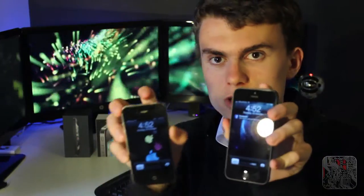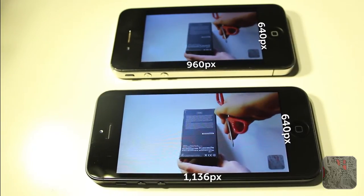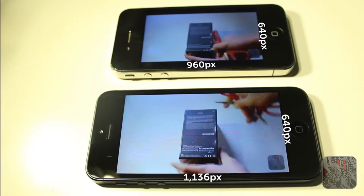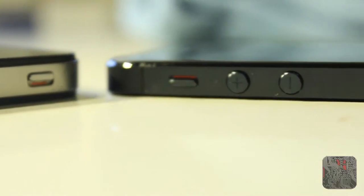They're both retina displays. However, because the iPhone 5 has a taller screen there are more pixels, but they both have the same pixel density of 326 ppi. While they may look similar, the iPhone 5 has a redesigned body — they do have a slightly similar design overall.